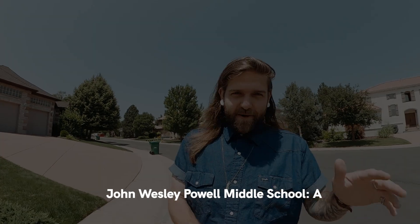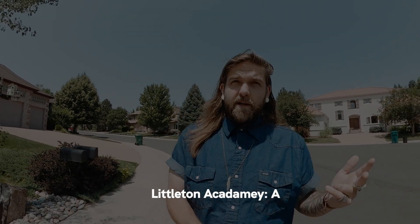The schools here in Littleton are some of the better schools available in the Denver metro area. Really, no matter where you end up in Littleton, as long as you're in Littleton School District, you're going to have A-rated schools. Heritage High School and Littleton High School both get an A. Littleton Academy and John Wesley Powell Middle School both get an A. Wilder Elementary and Littleton Elementary also both get an A. Where there are good schools, population tends to follow, and so too does tax revenue and other amenities.